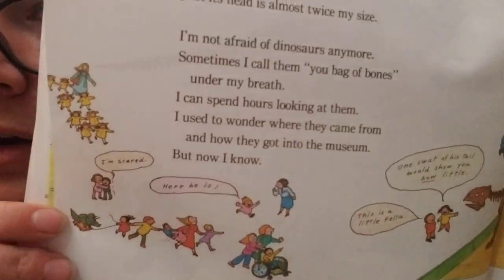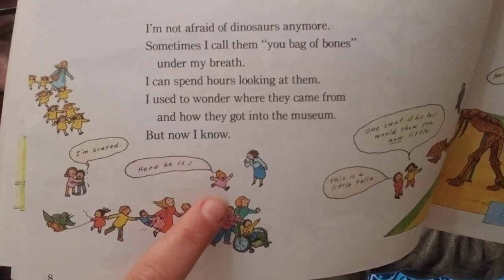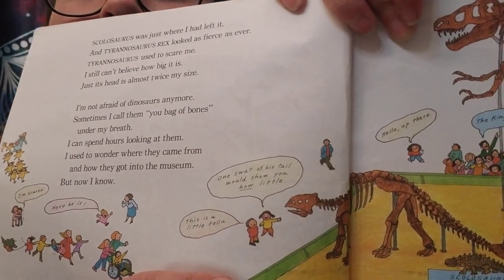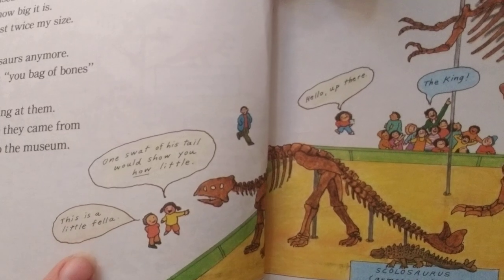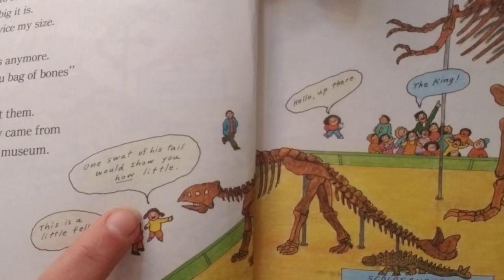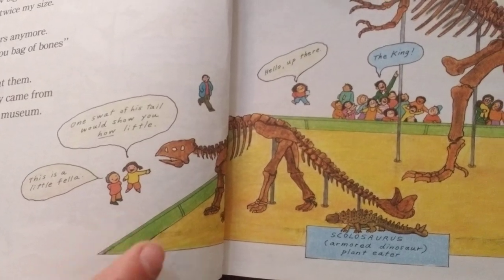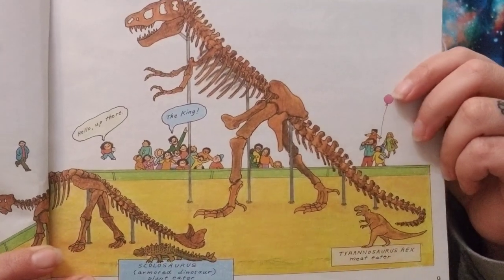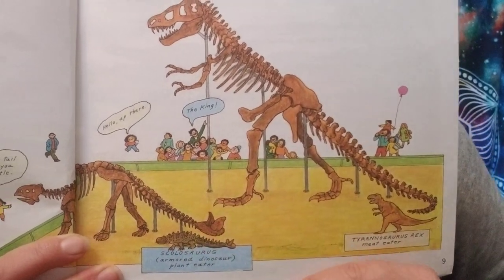Right over here there's a little one that says 'I'm scared.' There's a whole crowd of people running over to see the Tyrannosaurus. This is a little fella — one swat of his tail would show you how little. He looks small next to the other dinosaurs, but he's pretty big compared to people. And here's our Tyrannosaurus — the king of the dinosaurs.